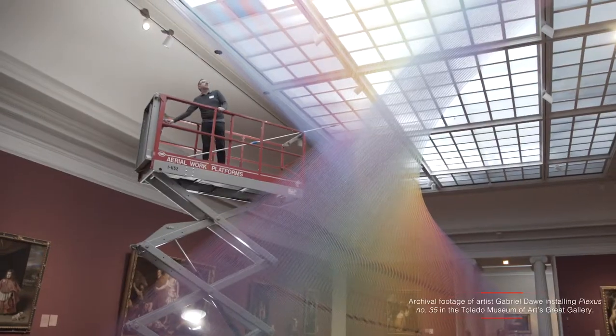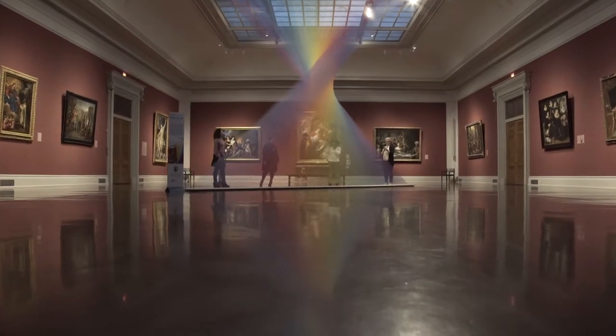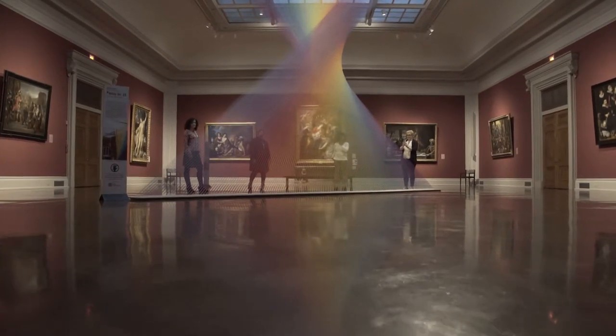Gabriel's work is so accessible and so powerful that I feel like it has this incredible draw, and that was one of the reasons we were really excited to bring him here and have him do his installation Plexus 35 that was in the great gallery. And of course, as part of doing that, we thought, well, how can we continue our collaboration with him — so the GAP program was a great way to further that relationship.